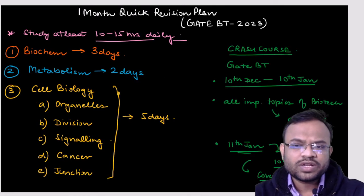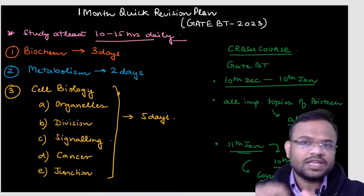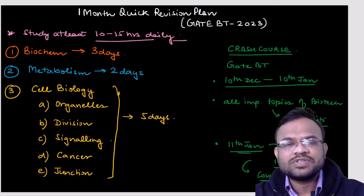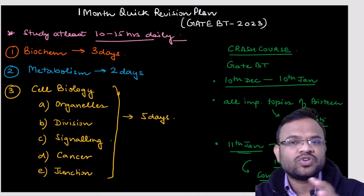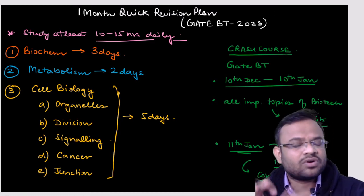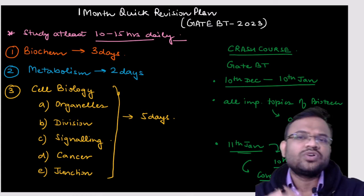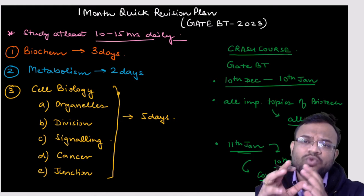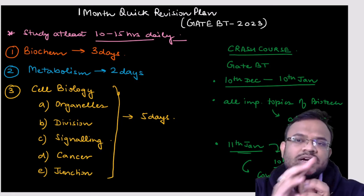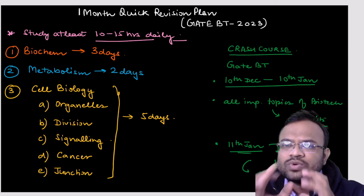For the one-month quick revision plan for GATE BT 2023, you will have to study at least 10 to 15 hours a day. For biochemistry, although it has a lot of syllabus, you should devote three days to it — focusing on the important topics that are regularly asked in the GATE BT examination.